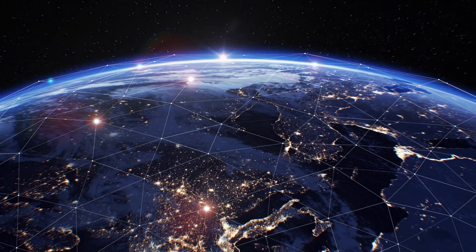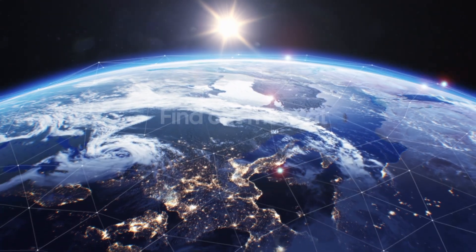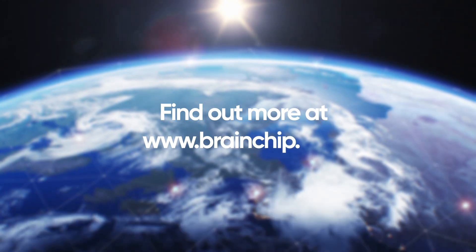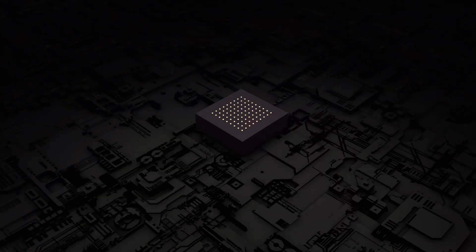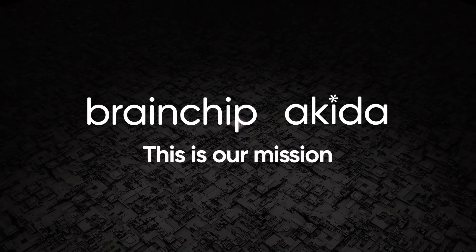We drive the opportunities of tomorrow guided by creativity and ingenuity. Find out more by visiting our website at www.brainchip.com. BrainChip Akida — unlocking the future of AI. This is our mission.